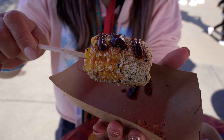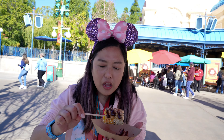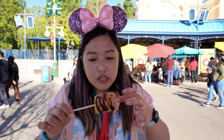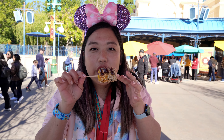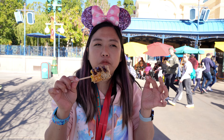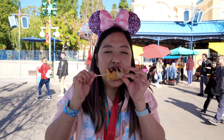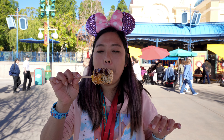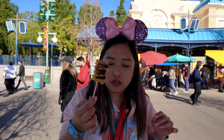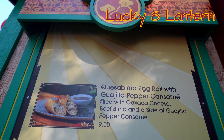And then we got the gochujang elote. This is steamed corn on the cob rolled in a gochujang aioli, cotija cheese, and drizzled with more spicy gochujang sauce. Gochujang has a very sweet, spicy flavor found in Korean cuisine. I also see sesame seeds on here. It's definitely sweet because of the gochujang, but it's tasty. It complements the cheese really well - you get the salty funkiness from the cheese that balances out the sweetness. Overall I really like it.